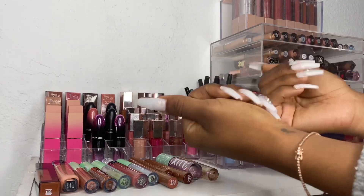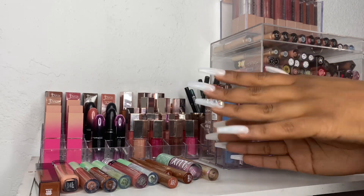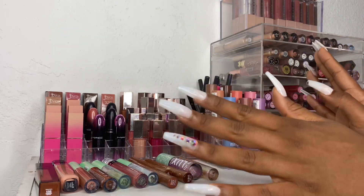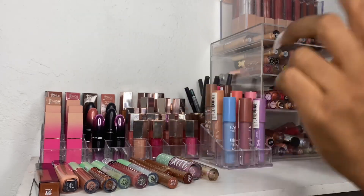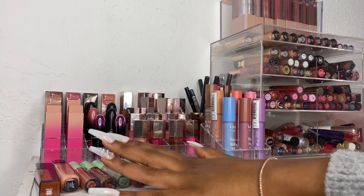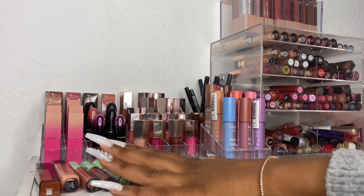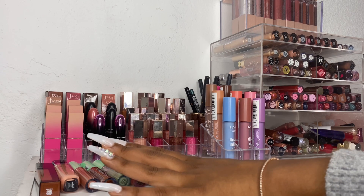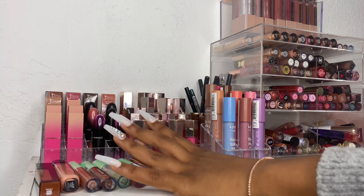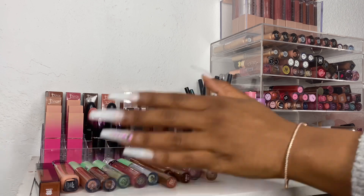First and foremost y'all please excuse my nails. I know they look horrific but I did not have time to redo them and this is just what we're working with right now so let's just go ahead and focus on these lip products and not my nails. Thank you in advance. These products right here that are laid out were in my stash. I did want to take everything — all of my lip products — and put them out just so I could see what I have. Some of these were also on my vanity and I just put them here, so I'm going to run through these ones really quick and then we'll jump into the organizer.